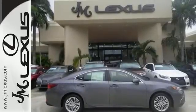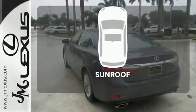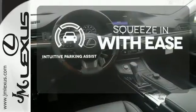You will find high-tech conveniences throughout, with the Lexus Inform Remote App and Safety Connect, high-speed dynamic radar cruise control, and Siri Eyes Free. The sunroof gives you fresh air for your drive. Intuitive parking assist lets you squeeze into those tight spots with ease.